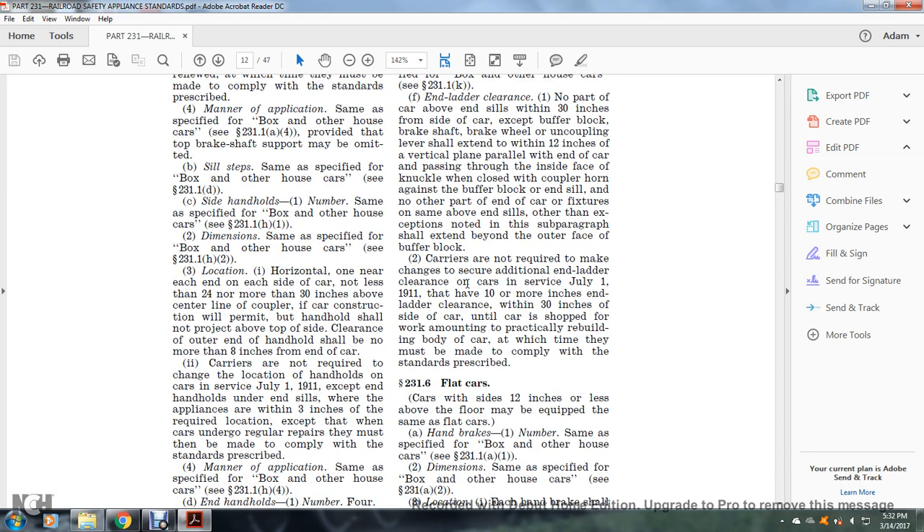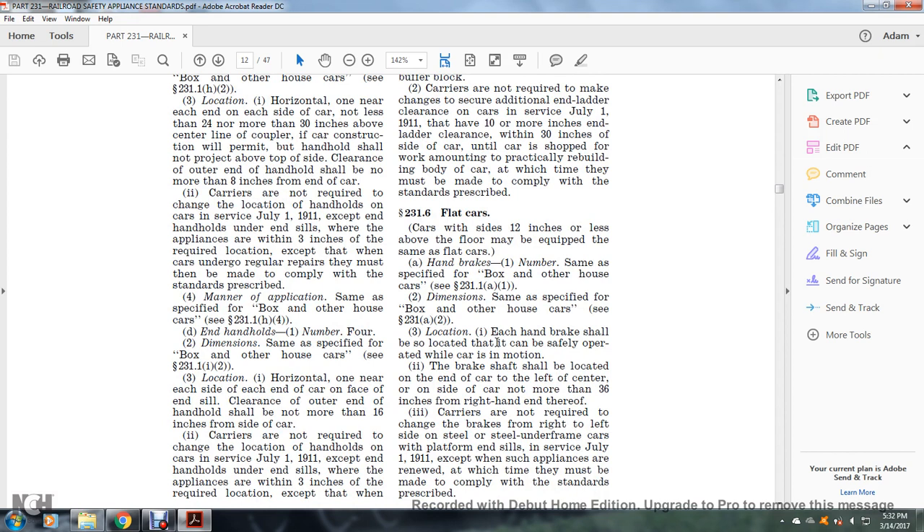Carriers are not required to make changes to secure additional end-of-ladder clearance on cars in service as of July 1, 1911, that have 10 or more inches of side-end clearance within 30 inches of the side clearance, until the car is shopped for work amounting to practical rebuilding of the body, at which time they must be made to comply with the standards prescribed.